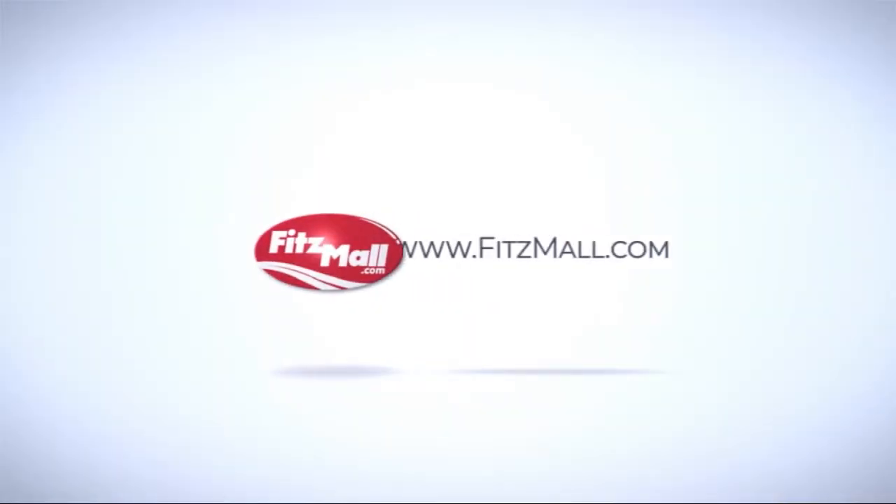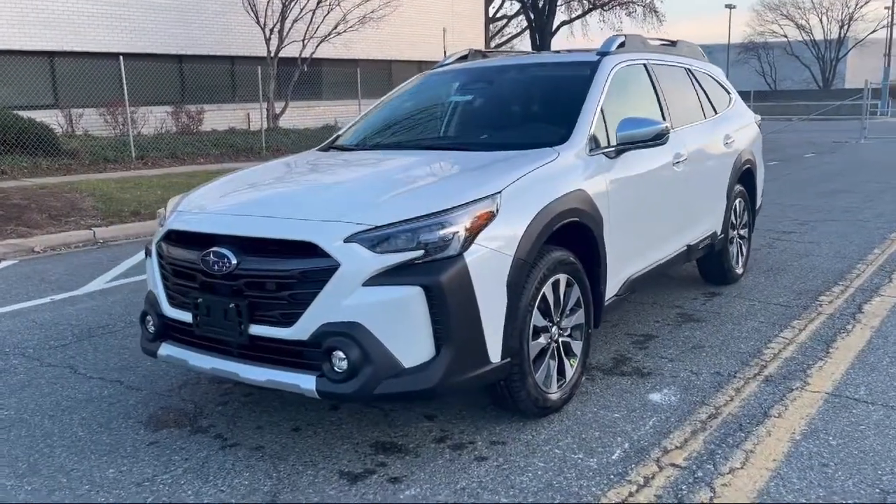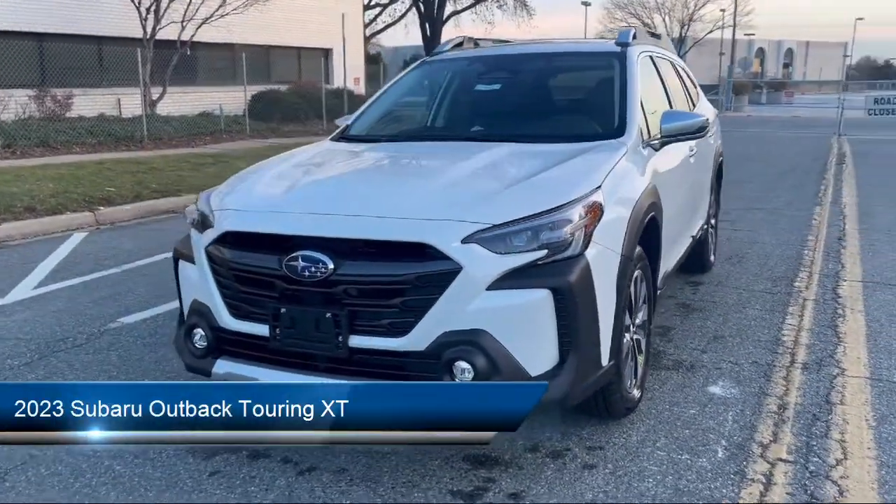For over 55 years, the Fitzway has been satisfying customers time and time again. And here's a look at one of our great vehicles from our huge selection.